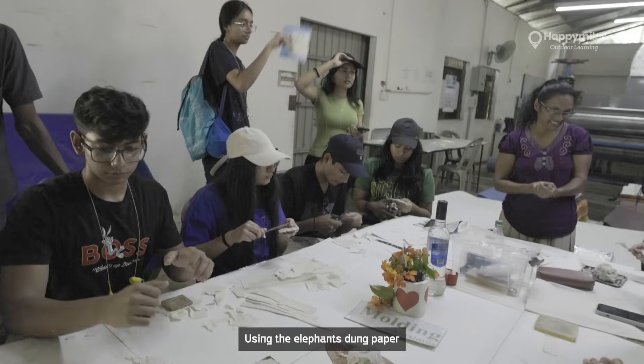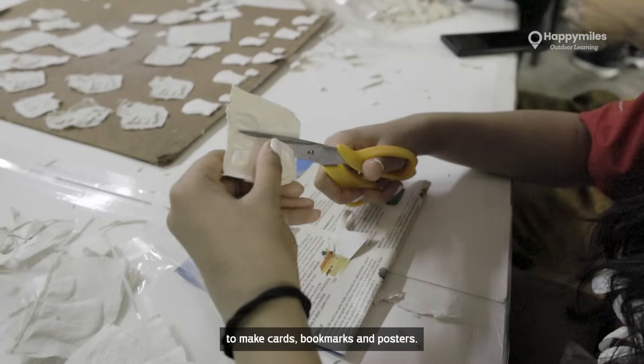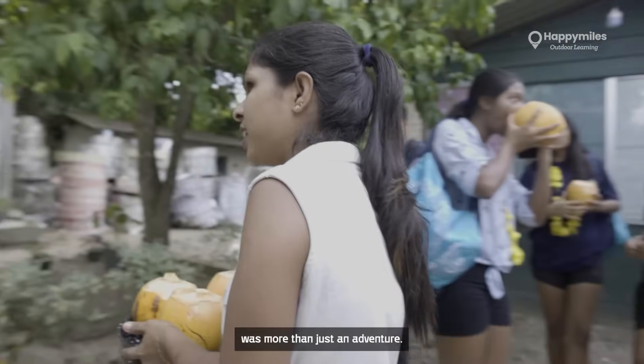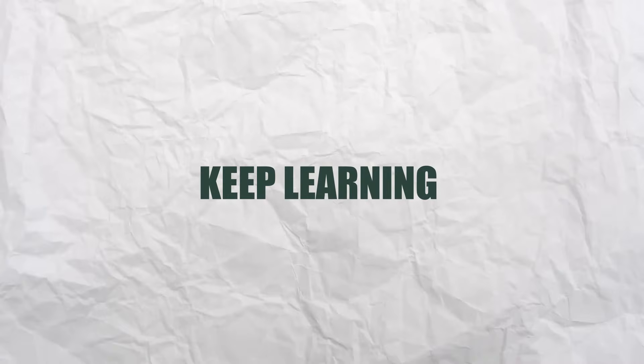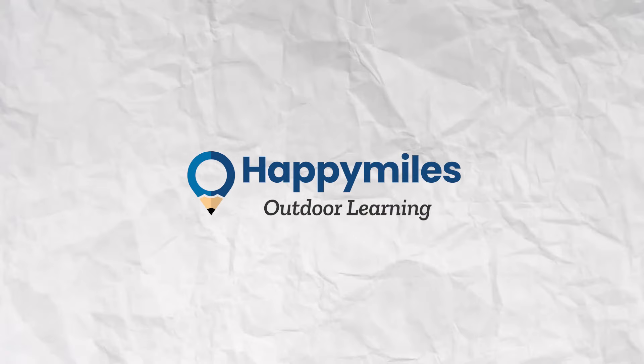The best part is using the elephant dung paper to make cards, bookmarks, and posters — who knew it could be so artistic! Today's field trip was more than just an adventure; it was a lesson in sustainability and creativity. Keep learning, keep exploring, and make a positive impact on our world. Team Happy Miles — I travel, I learn.